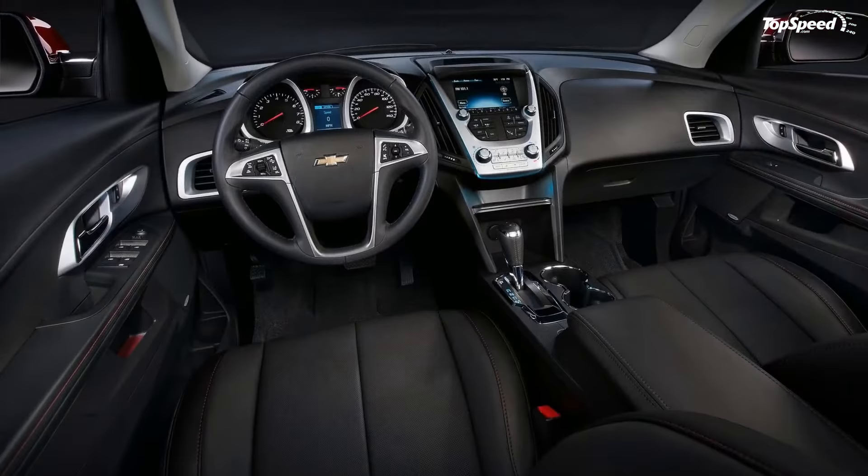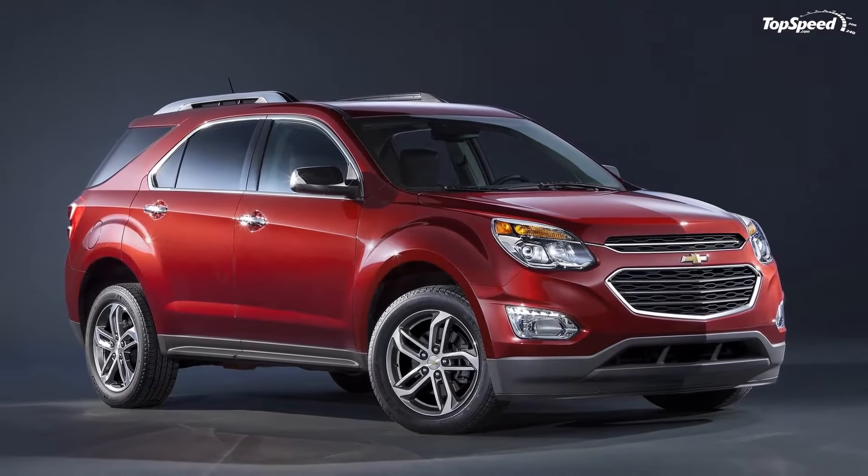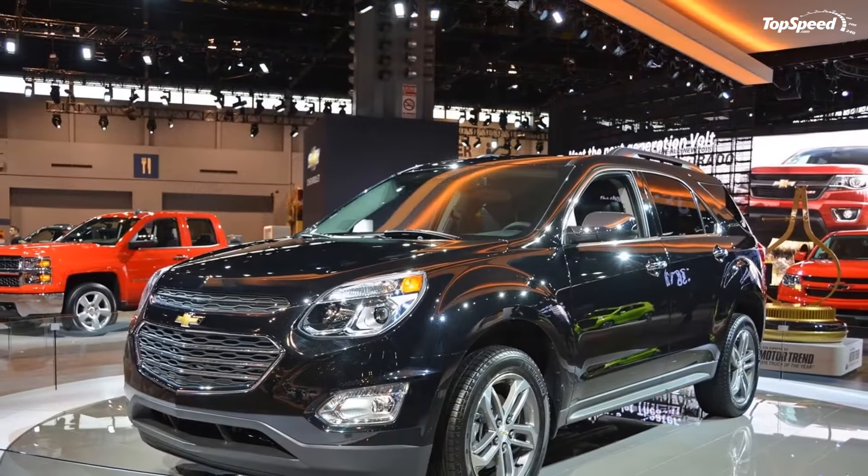In 2015, the Equinox bases at $24,520 and I don't expect a huge hike. Look for the 2016 model to tack maybe another $50 to $1,000 to the current price tag.